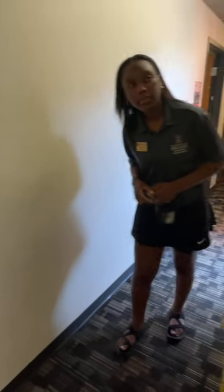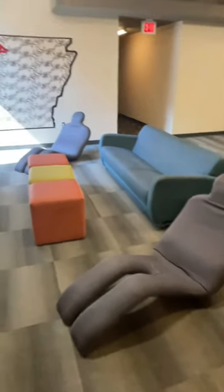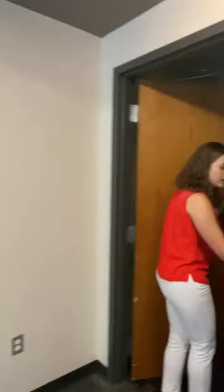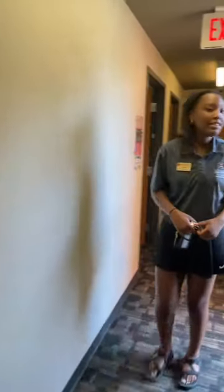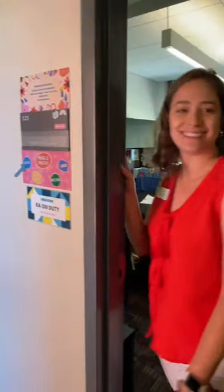There's a cool mural here and some really unique chairs — a nice gaming area. There's also another study room for more private group studying. And here is Talita's office — Room 125. Feel free to come by anytime; she's always there, so make sure you pop in and say hi.